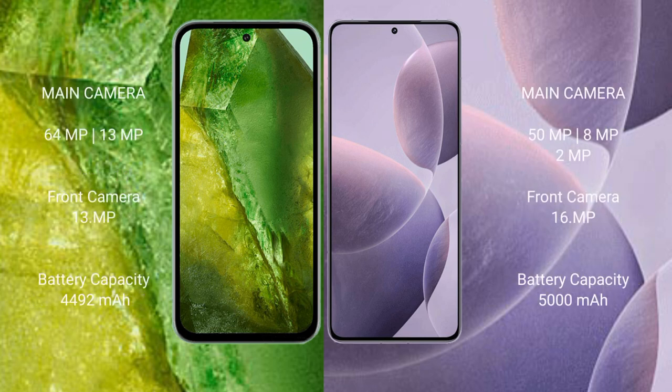Google Pixel 8a features a rear dual camera setup with 64MP plus 13MP, and a 13MP front camera. Redmi K70 features a rear triple camera setup with 50MP plus 8MP plus 2MP, and a 16MP front camera.